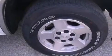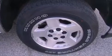Dusk sensing headlights, an anti-lock braking system, a passenger side airbag. And this vehicle has less than 50,000 miles.